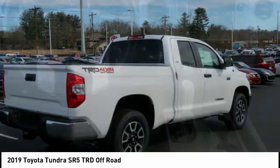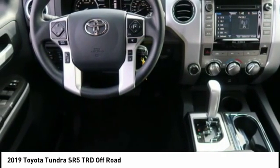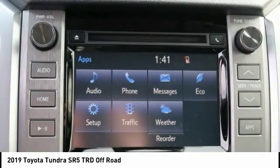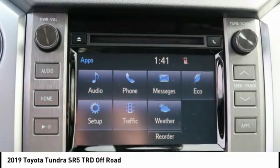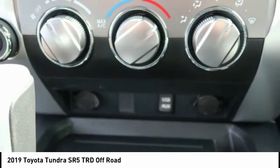including extra large door handles, a deck rail system, and an integrated tow hitch. Included as standard are vehicle stability control, traction control, electronic brake force distribution, anti-lock brakes, and tailgate assist.